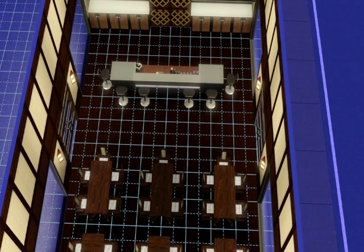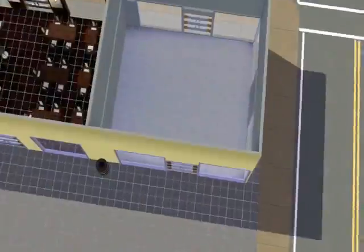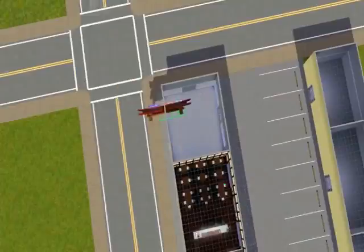And there we go. I'm glad the grid is off — yeah, it looks better without the grid, of course. The restaurant seems to be ready for now. I believe I'm going to work on it later.